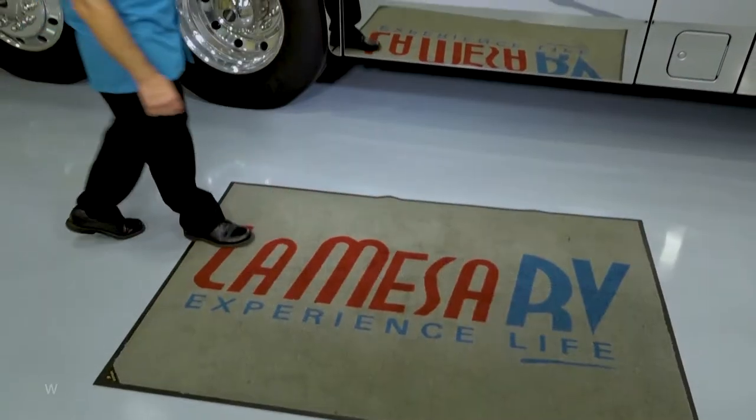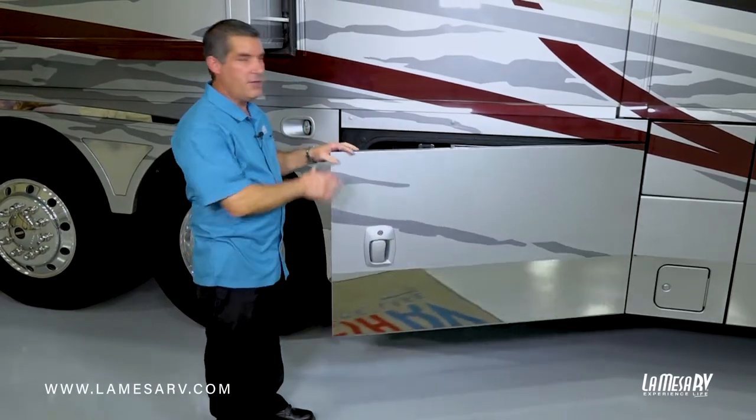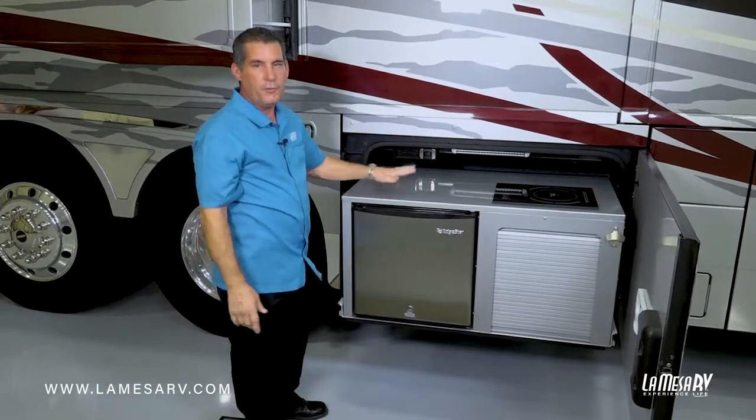This Winnebago Grand Tour is equipped with the outdoor kitchen — really convenient for camping here on your patio side. It has a slide-out compartment tray. Slide out your kitchen and you'll have an area for prepping food and putting drinks on it.